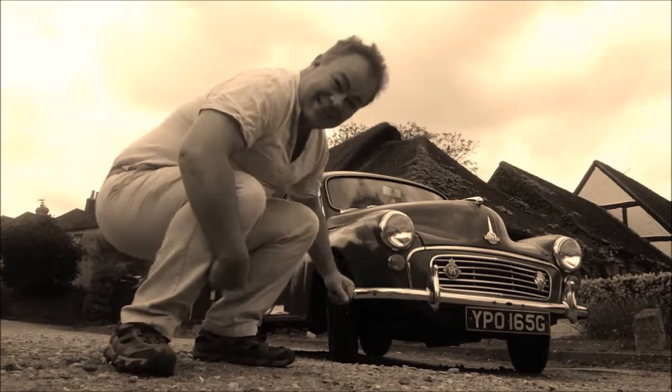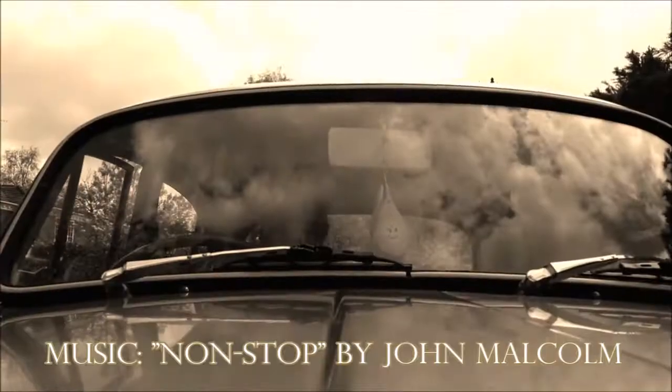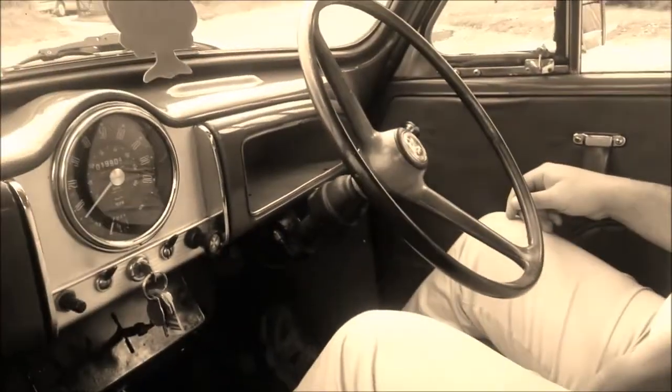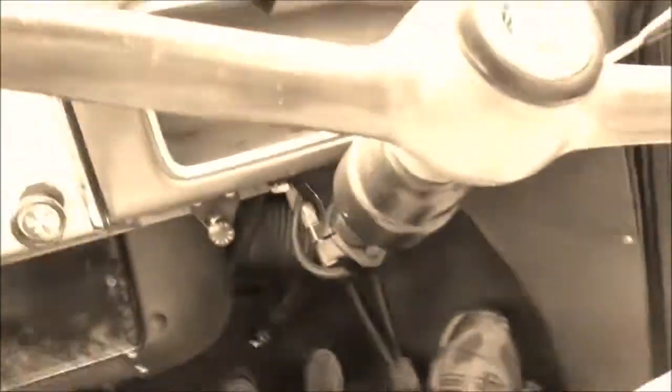Having admired the chrome flourishes to the exterior trim, you step inside and are immediately impressed by a full leather interior — and believe you me, if you're watching at home, this really is bright red. The uprated 48-horsepower motor spins immediately into life and will propel you to 60 miles an hour. Enough to give Jerry a run for his money on the Autobahn.